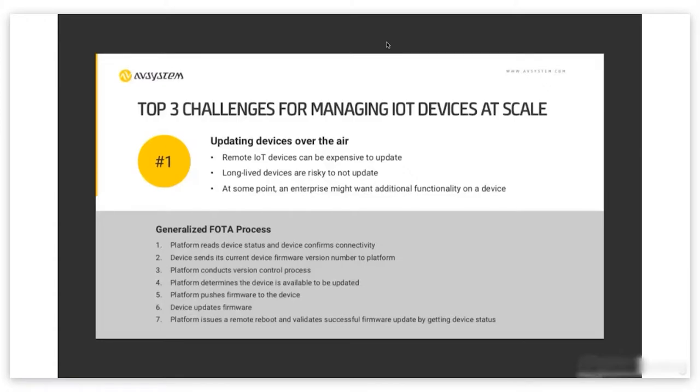To level set on the generalized FOTA process — FOTA being firmware over the air — imagine two parties talking to each other: one is the IoT platform, one is the IoT device. In the most simple sense, the platform pings the device and asks, 'Are you awake? Is it possible for me to push an update to you right now?' The device responds, 'Yes, I have the most recent firmware and I'm ready to receive the update.' Then the platform sends the update, the device updates the firmware, and the platform issues a reboot command. If successful, the device sends a message back saying everything is ready to go.